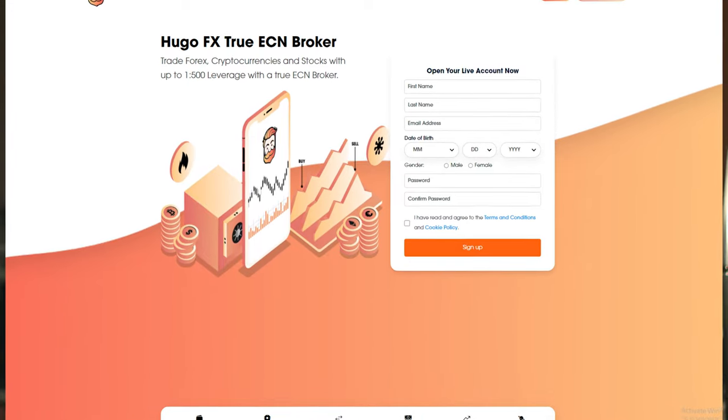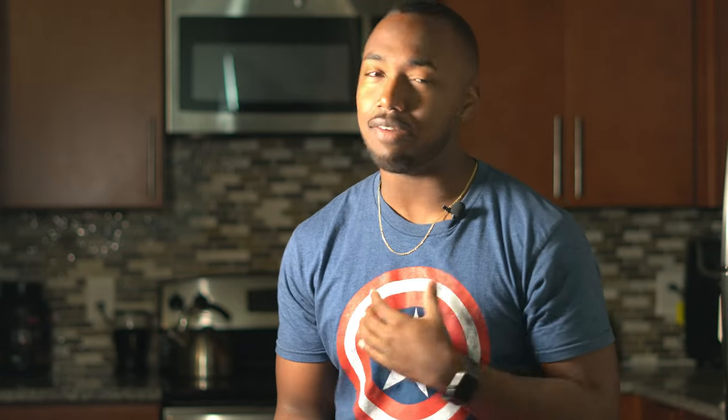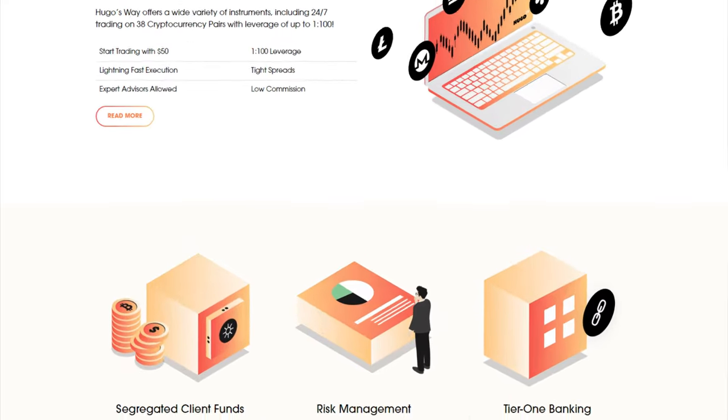The first broker I like to use, and I highly recommend, is Hugo's Way. I've been using this broker for at least five years now and I have zero issues with it. Hugo's Way is the most simple yet complex broker I've personally used. It doesn't come with a trading course or extra features — I just like the simplicity of it. It's very easy to use.